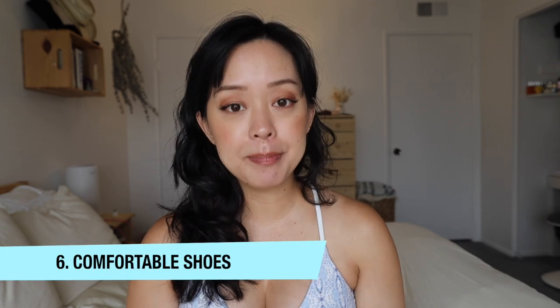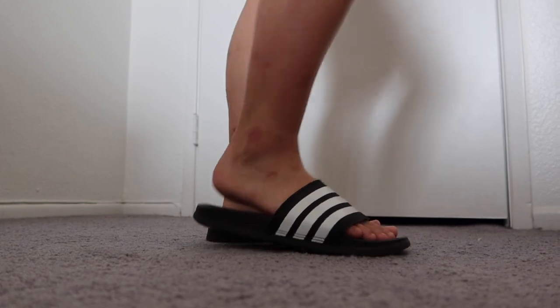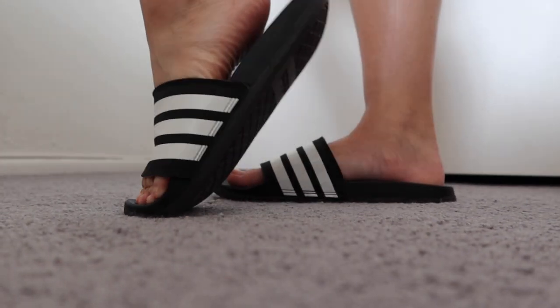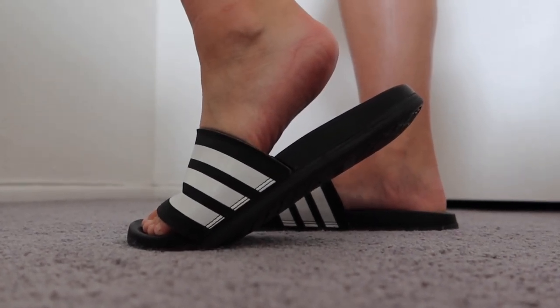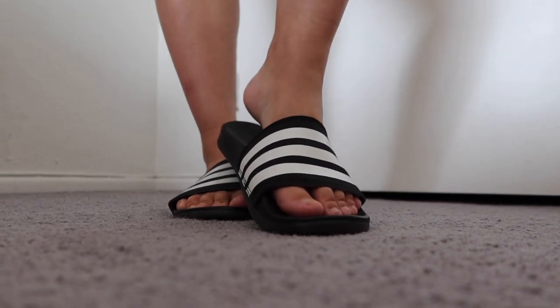Hack number six: get comfortable shoes with a nice thick sole right away. During pregnancy, your body releases a hormone called relaxin, which relaxes muscles and tendons. The arch of your feet becomes more relaxed and loses support, which can cause achy feet — and then low back and shoulder pain. I always love my Adidas slides around the house and the neighborhood. They're by far the most comfortable slippers I own, and I love that I can just slip them on.